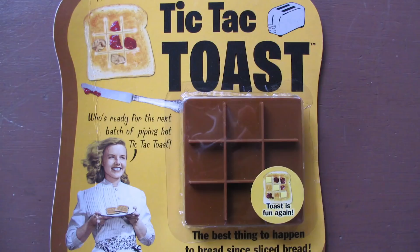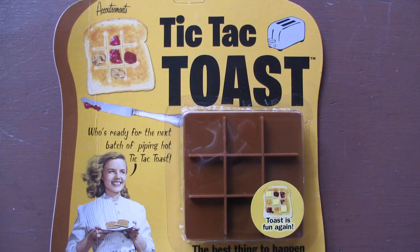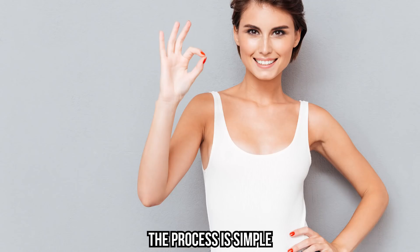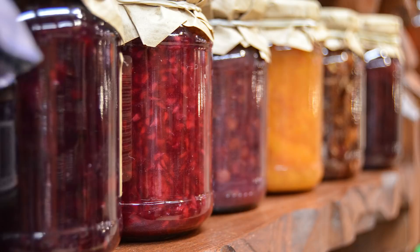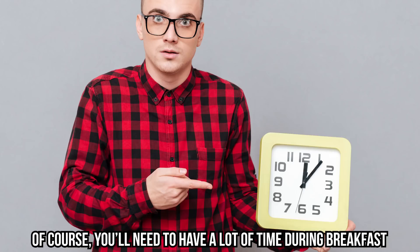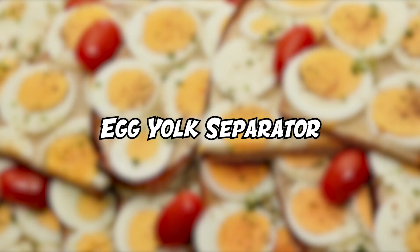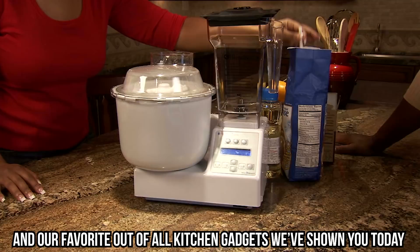Tic Tac Toast: we've already shown you a pretty awesome toast maker that's unfortunately not available for purchase, but instead you can get the Tic Tac Toast, which is just as awesome. They say you can't play with your food, but is there really any harm in putting peanut butter and jelly on your toast while playing Tic Tac Toast? The process is simple — just press in the tic tac shaped object, grab your favorite spread, get a knife, and start playing. You'll need a lot of time during breakfast, but at least your morning will never be boring again.